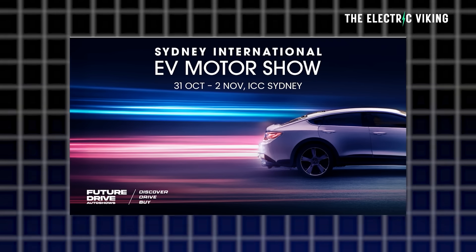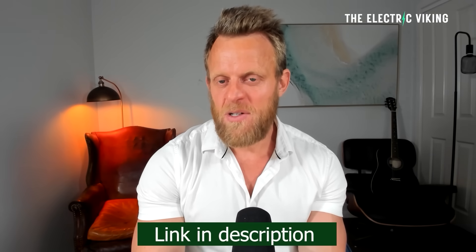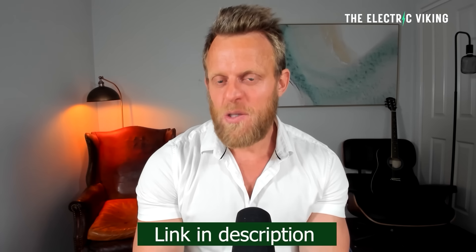The Sydney EV International Motor Show. If you want to get a 50% discount on your tickets, click the link in the description and use the promotion code that's in the description — just copy and paste that. There are only 200 tickets available per day, so if you go to use the promo code and you can't get a ticket, wait till the next day. Don't wait until the day before the show to get your tickets, because otherwise you'll probably miss out on the 50% discount.